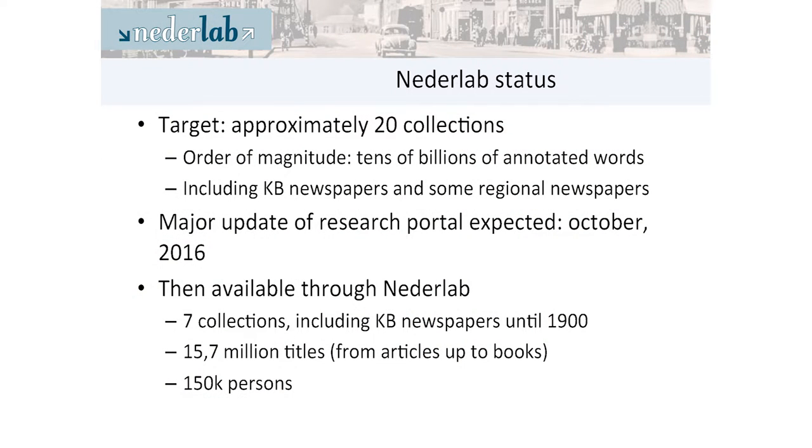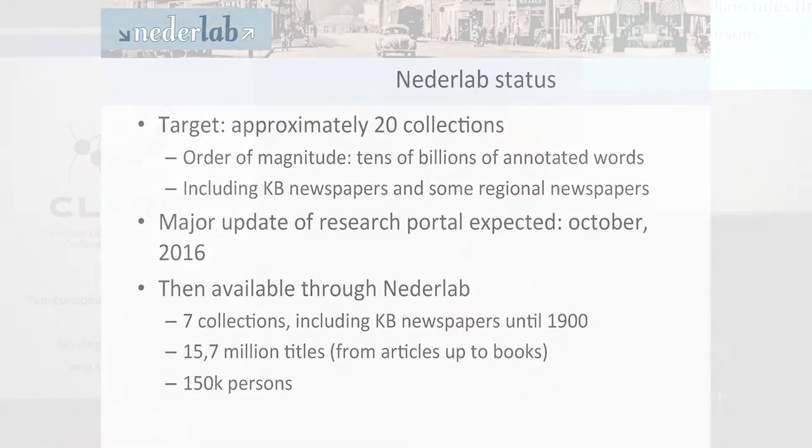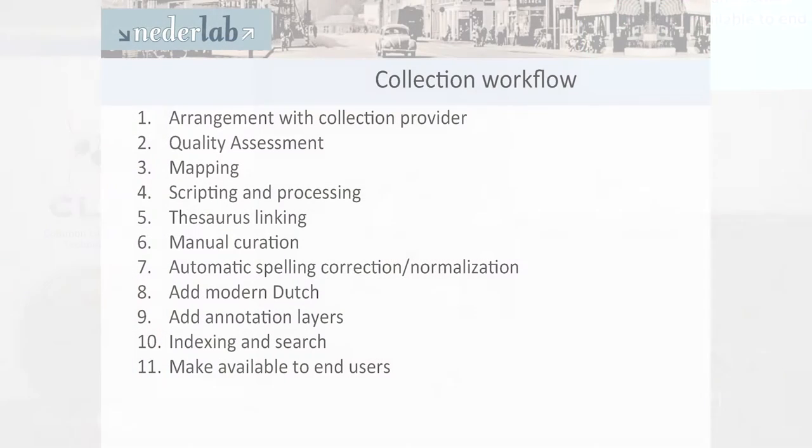After that upgrade, seven collections will be available, including newspapers but only until 1900, which is a copyright issue. With 15.7 million titles ranging from articles up to books, and also 150,000 persons. The workflow involves an arrangement with the collection provider, then assessments of quality and what is needed, mappings take place, and then for every collection you have to do lots of scripting and processing — it's really a labor-intensive process.